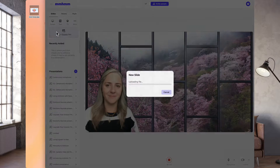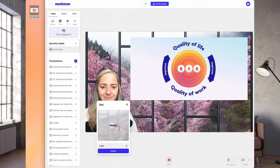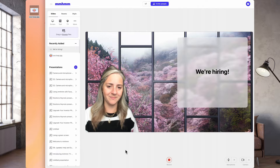And now it's time to build your presentation. Import any existing visuals by dragging them right into Mmhmm. You can also add text slides like this — just type what you want, click create, and boom.